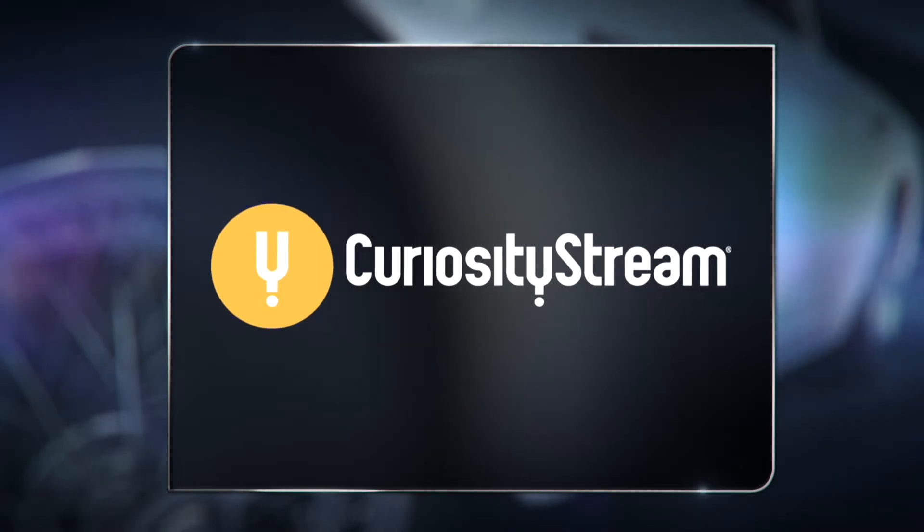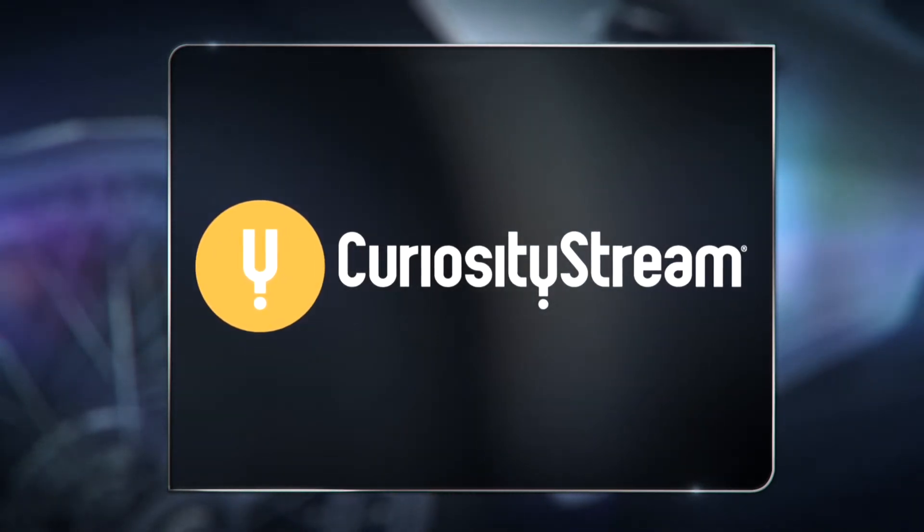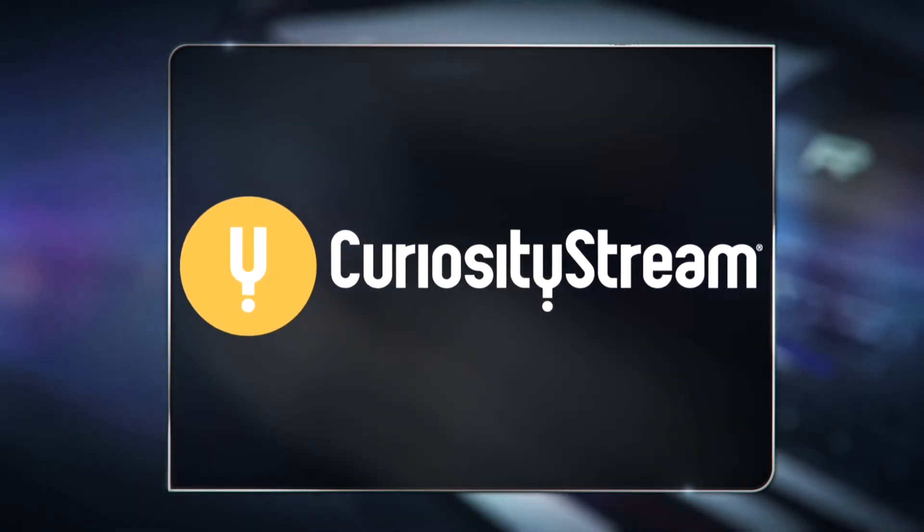Watch What's My Car Worth and thousands of documentaries and non-fiction TV shows on CuriosityStream. Only $19.99 for a one-year subscription.